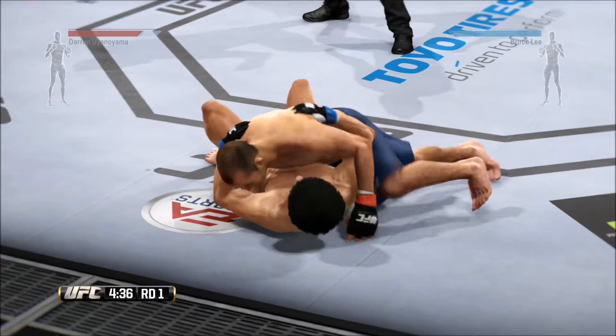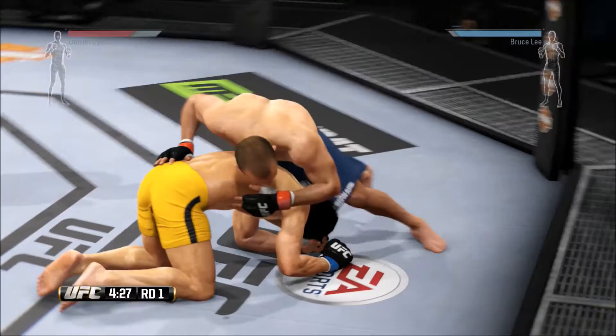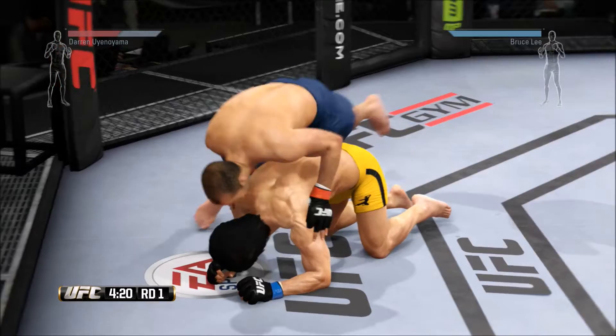He's got to utilize timing and footwork. He's got to figure out what the distance is where his opponent can hit him, and he's got to figure out the right time to move inside that distance.